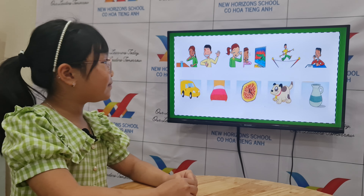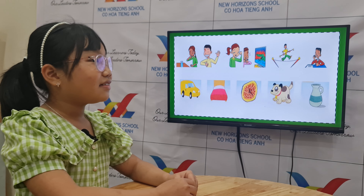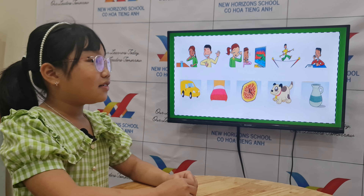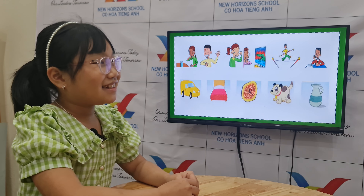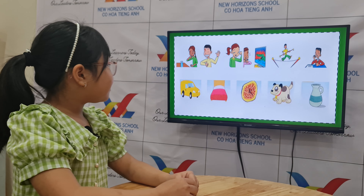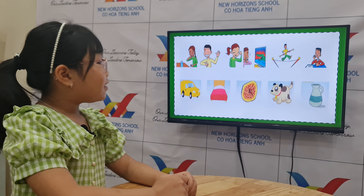Okay, very good. Now, for the second part, we have the different feelings. Teacher Bunny will ask you first. How are you feeling today, Annie? I'm happy. Okay, you're happy. Now, can you tell me the different feelings of each picture? Let's start with the first one.